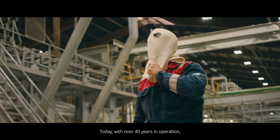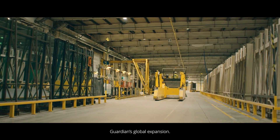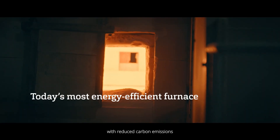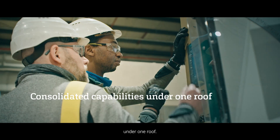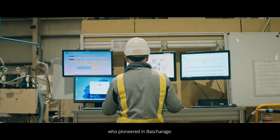Today, with over 40 years in operation, Basharaj continues to thrive as the birthplace of Guardian's global expansion. The 2023 Basharaj ribbon pool celebrated Guardian's most energy-efficient furnace, with reduced carbon emissions and consolidated capabilities under one roof.